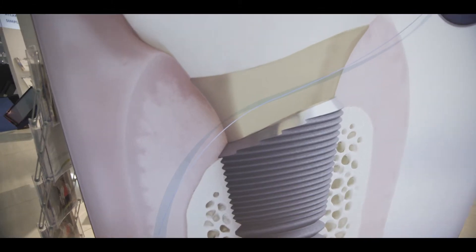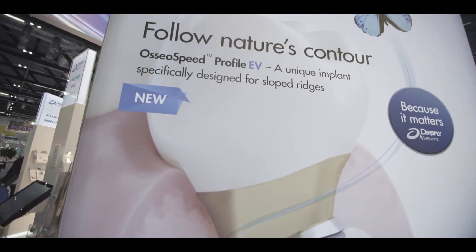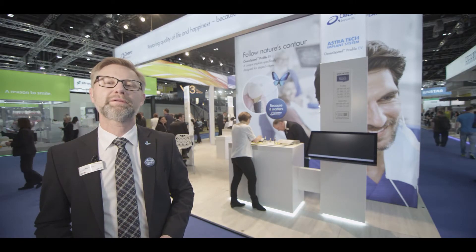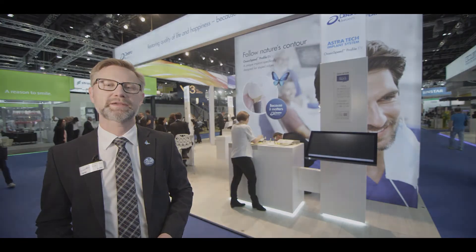In our scientific area you will find very interesting data for excellent bone preservation over a five-year period of time with the Astratech Implant System.